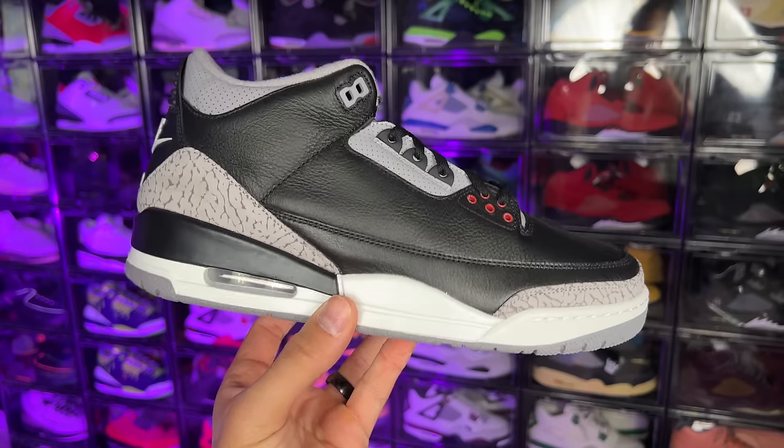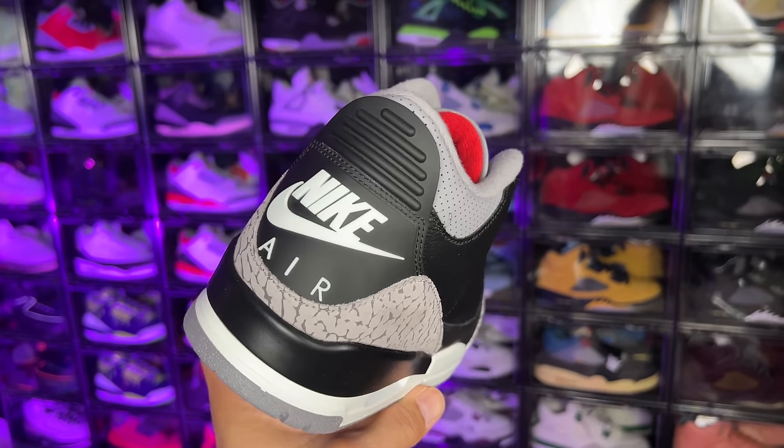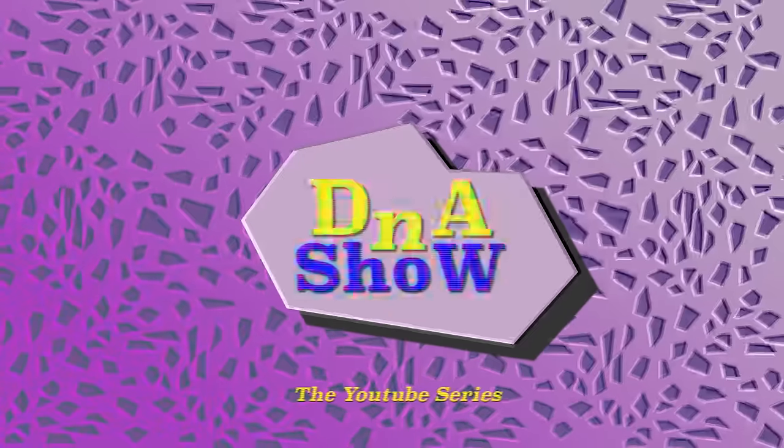We got a ton more reviews. I still got to give you guys a quick early look at the Black Cement Reimagined. We got some ranking videos to do, we got some history videos to do — I'm excited to get into those as well. So make sure you guys stay tuned, hit the subscribe button for those videos coming very soon and I'll see you guys in another one.